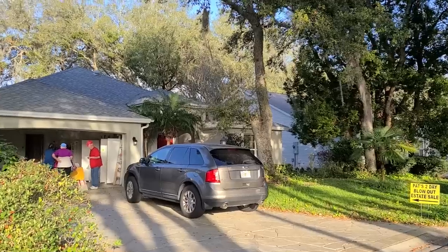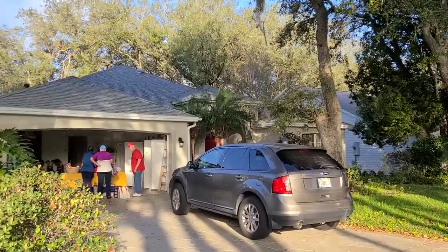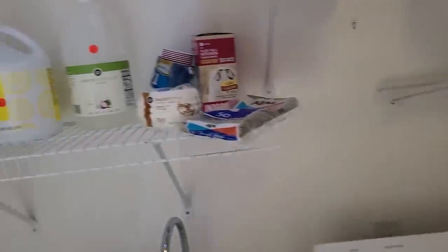Today I am here at an estate sale in The Villages, Florida, and we're going to actually check out a few estate sales today, so let's head on into this one and see what we can do.